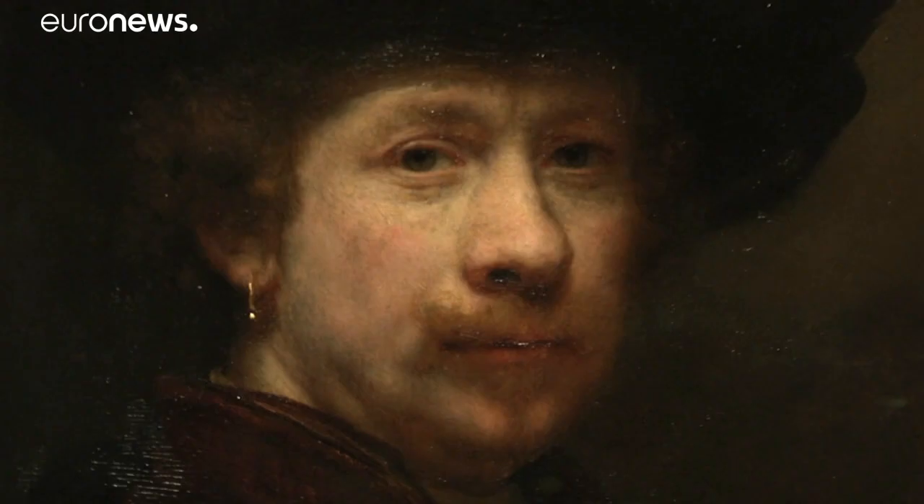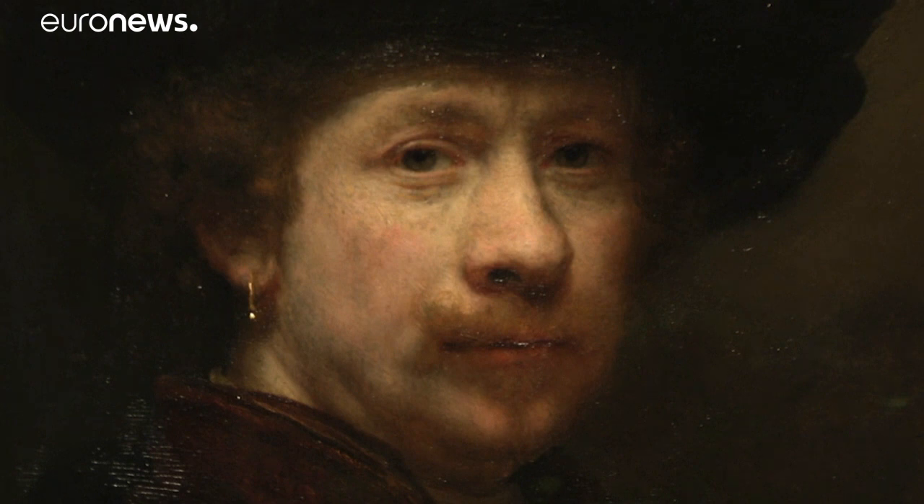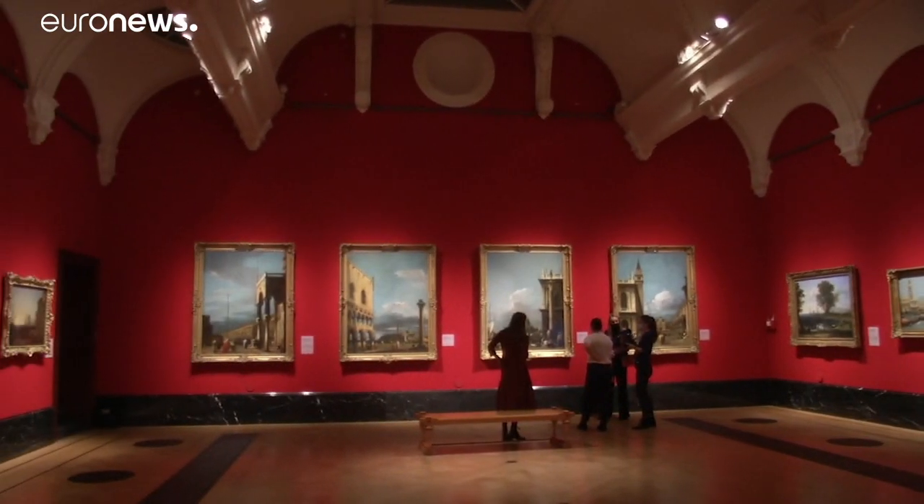65 works from the Royal Collection are on display at the Queen's Gallery in London until the end of January.